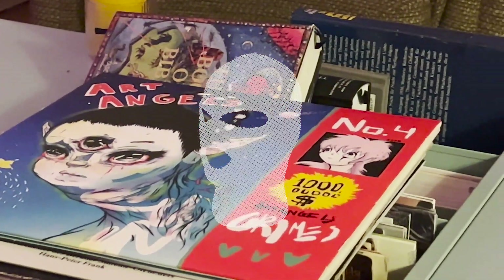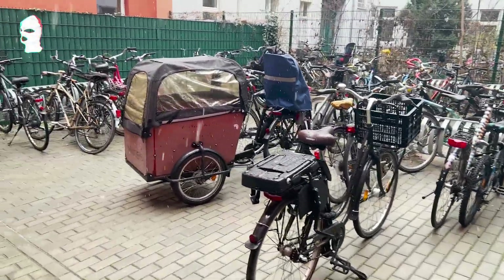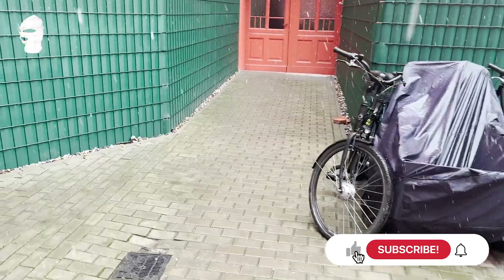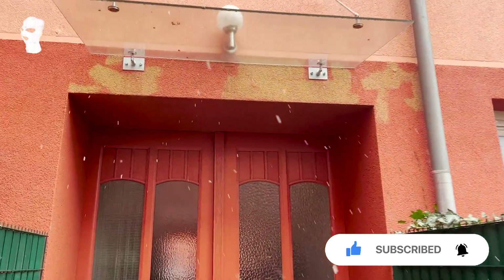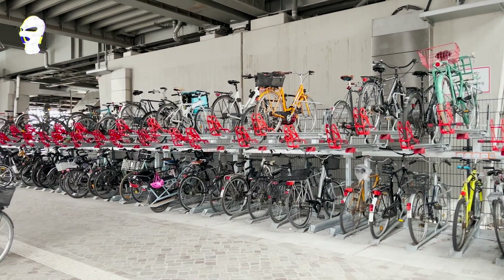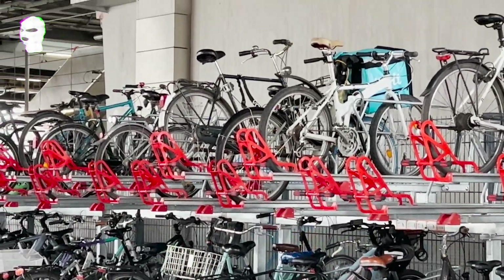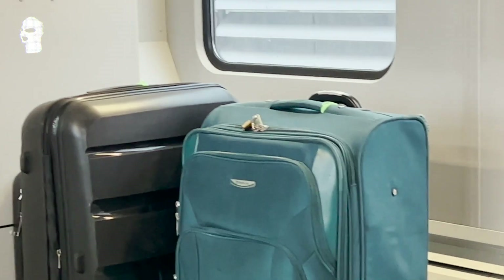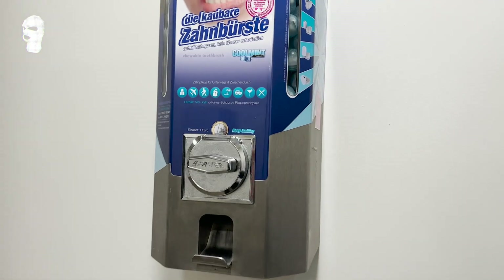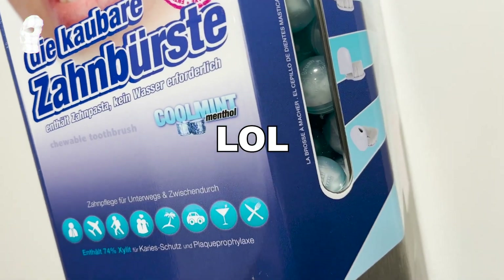Hi everybody, welcome to this new vlog about my travel to Chile. This is how Berlin looks like before going to the airport. If you like these videos or my videos in general, please subscribe. This is on the way to the train station, and here some videos of the luggage just in case — I'm just warming up the video with some random recording on my phone.